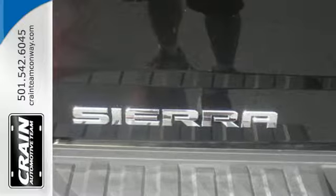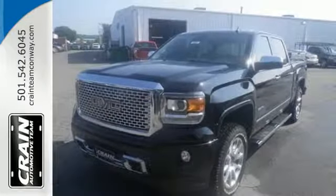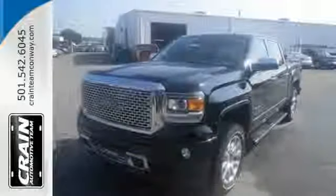What's next? That's for you to decide. See this GMC Sierra 1500 for yourself today. Visit us anytime at craneteam.com.